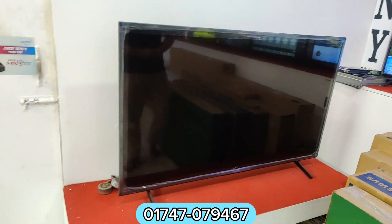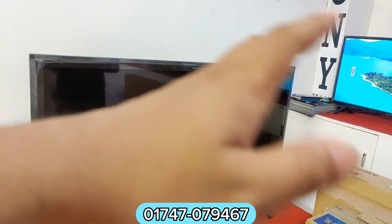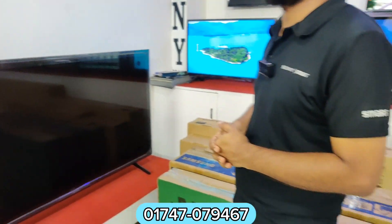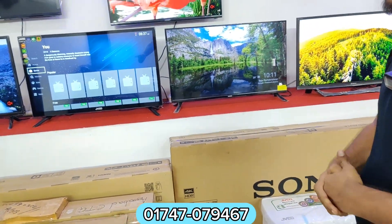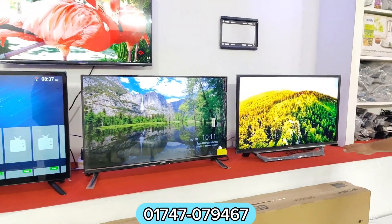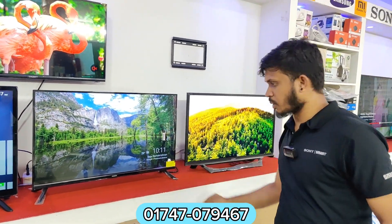Sony Bravia. How much is this price? This price is $199. This box is $199. If you have the price, you can get it for $199. This is $209.